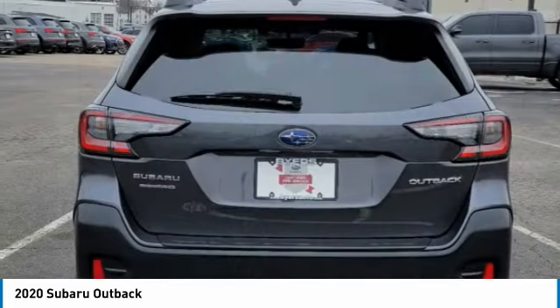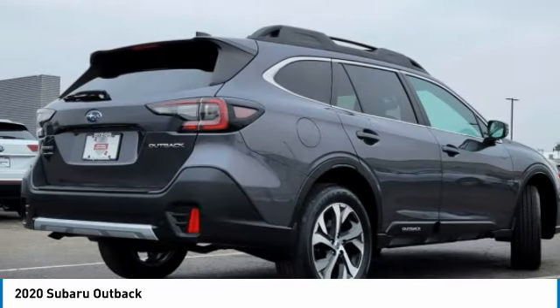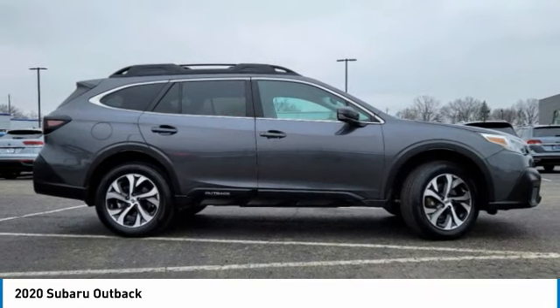This vehicle has less than 40,000 miles. Here are some of this vehicle's great options: heated mirrors, all-wheel drive, aluminum wheels, rear spoiler.